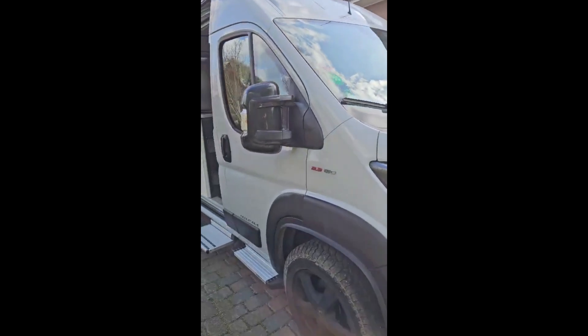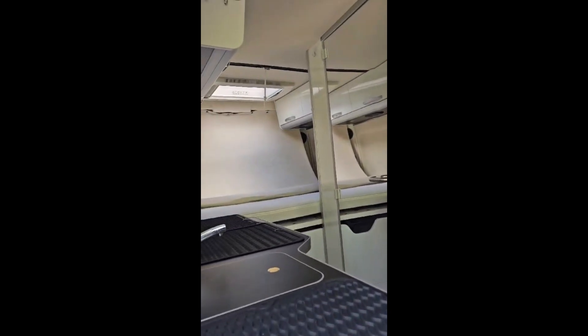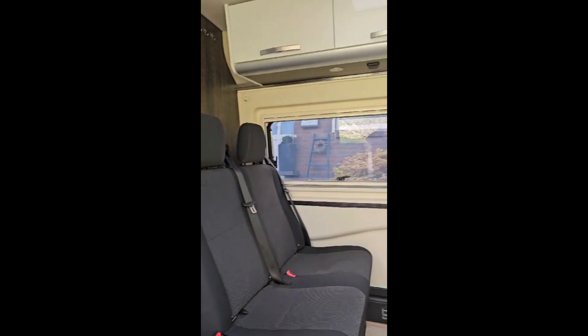We bought a motorhome — well, a van. We're coming to you with an update on what's going on. We bought a van in Europe: a Columbus 601.